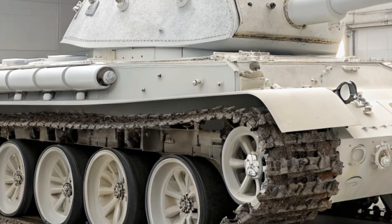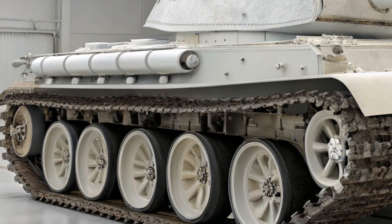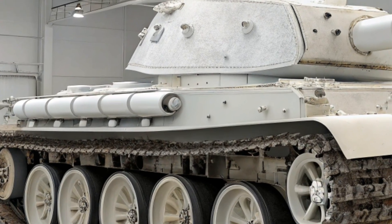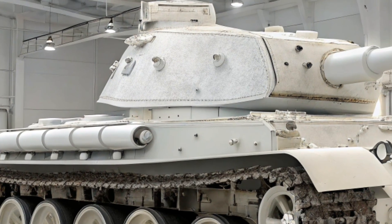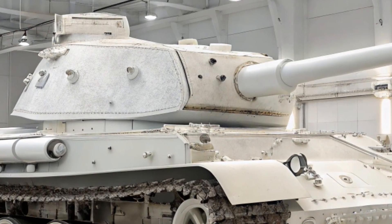When it comes to firepower, the tank is equipped with a 125-millimeter smoothbore cannon. This gun can fire armor-piercing rounds, high-explosive shells, and anti-tank guided missiles. The autoloader system allows it to fire quickly without needing a fourth crew member.